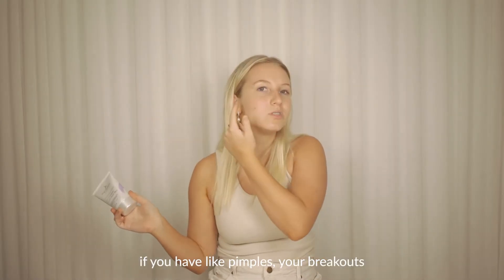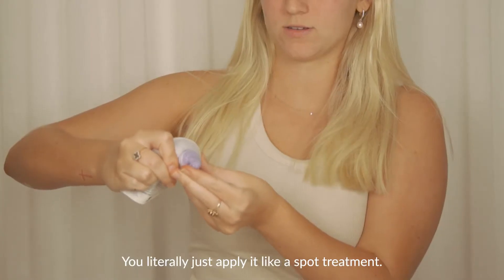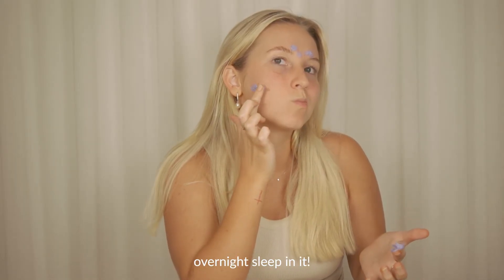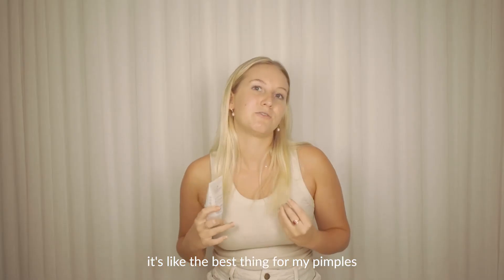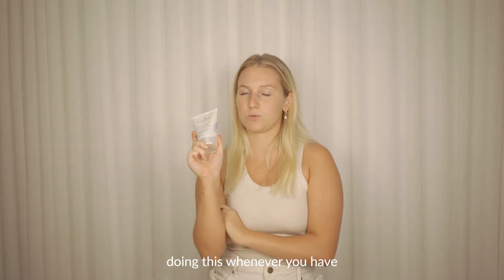Second, we go in with this. If you have pimples, breakouts, or little blemishes — I have a few up here — you literally just apply it like a spot treatment. Apply it to the little areas and overnight sleep in it. It's absolutely amazing, it's like the best thing for my pimples whenever I get them. So I 100% recommend doing this whenever you have a breakout.